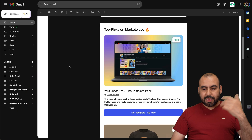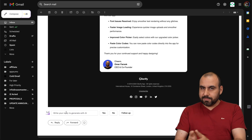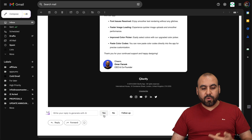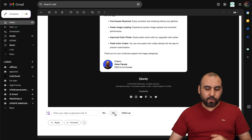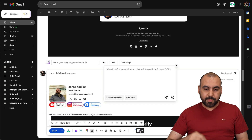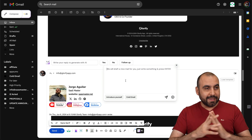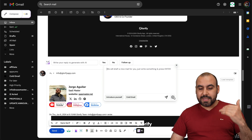In Gmail, for example, I have an email right here with an update and a new prompt. I can bring up Merlin and tell it how I want to respond, and it'll generate the reply for me. Or I can use the three quick buttons — Yes, No, or Follow Up. So if you want to decline a proposal, just hit No and it'll write it for you, or hit Follow Up for a follow-up email.